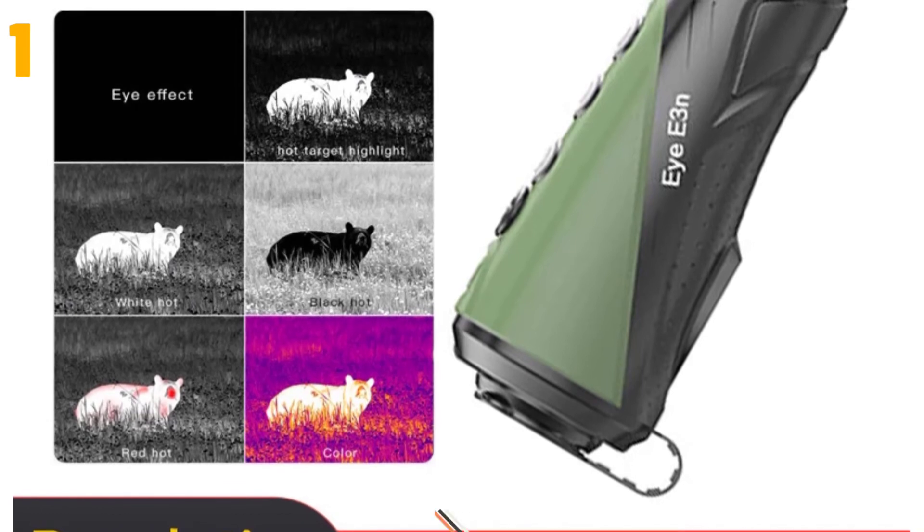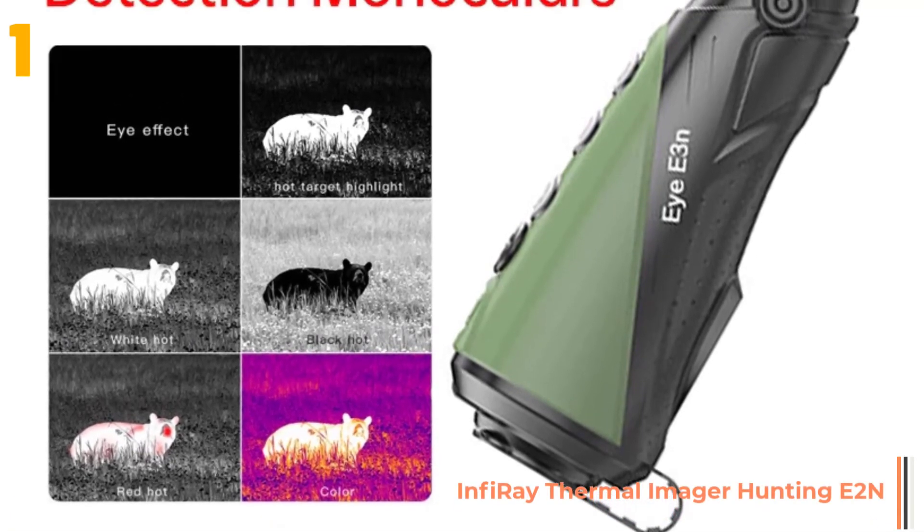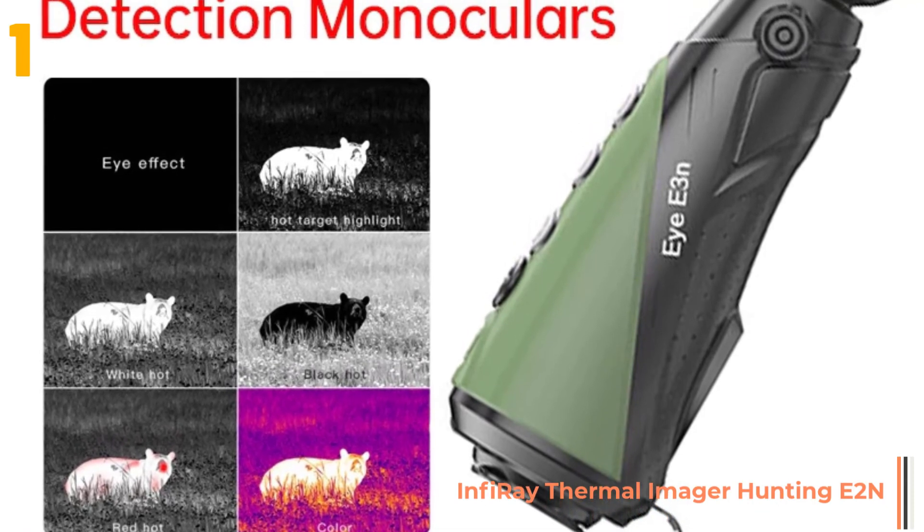On the top of our list at number one, we have the InfiRay Thermal Imager. Specifications: brand name iRay.